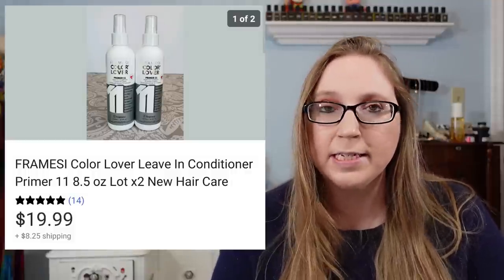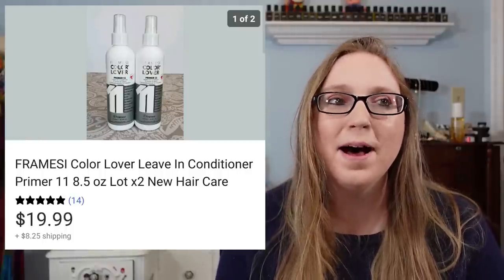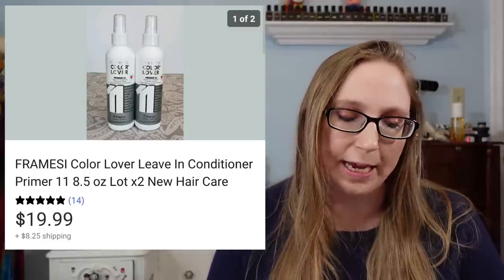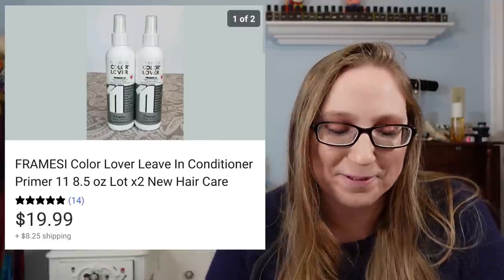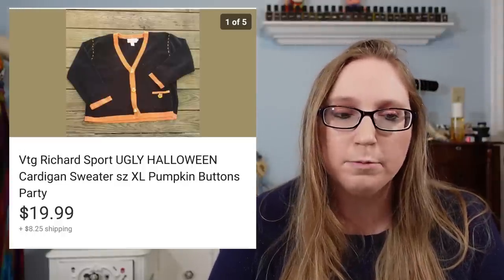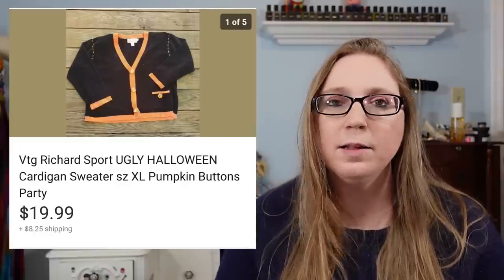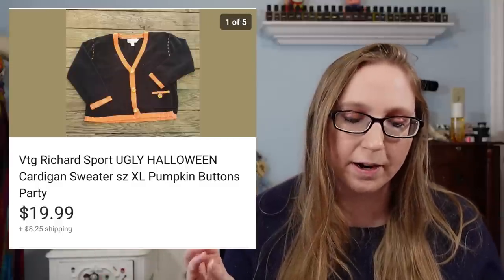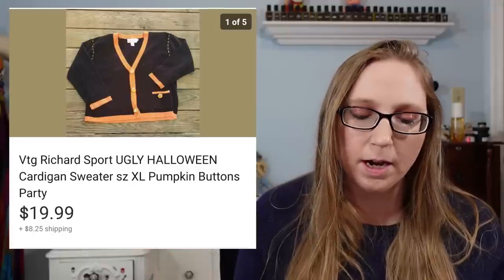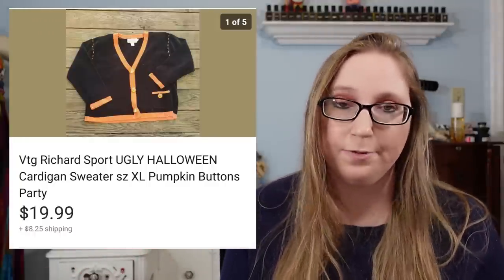Next was a set of two Framacy leave-in conditioners that sold for $19.99. These came from a church sale. I was thinking they were the brand Farmacy — I kept hearing about this new brand called Farmacy — but it wasn't; it was some brand called Framacy. Regardless, they still sold. Next was a vintage Halloween sweater that sold for $19.99. It was black and orange with cool buttons down the front. I put 'ugly Halloween sweater' in my title because the whole ugly Christmas sweater thing was so popular — I figured ugly Halloween sweater parties should be a thing too.